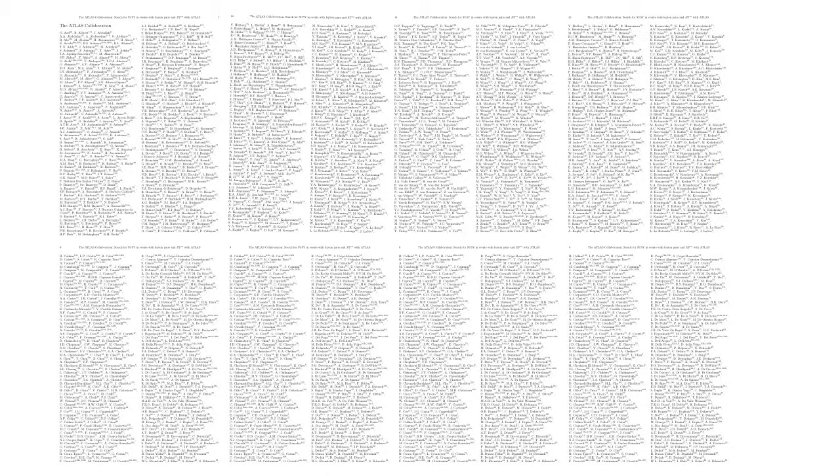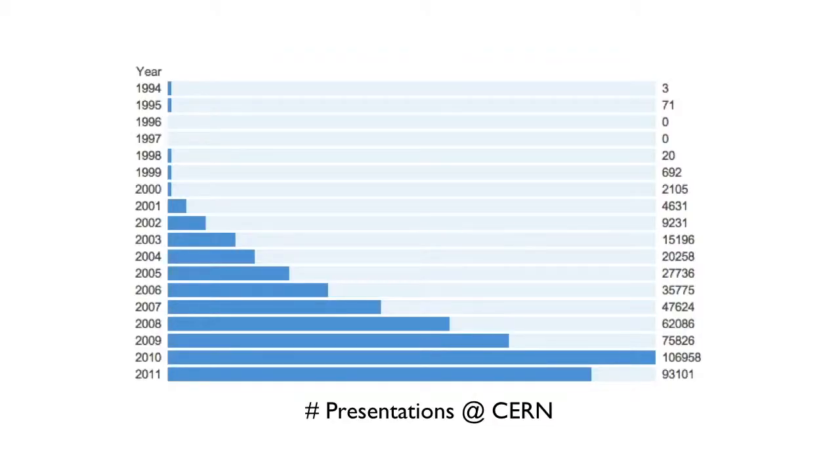It's not just big data — it's also big science. This is a paper I wrote with 3,000 of my best friends. This is probably the largest collaboration in science right now. Just to give you a feel for the amount of communications we have going on, this is a plot of the number of presentations held at the CERN laboratory by year, and it's basically growing exponentially. In 2010, there were over 100,000 presentations.